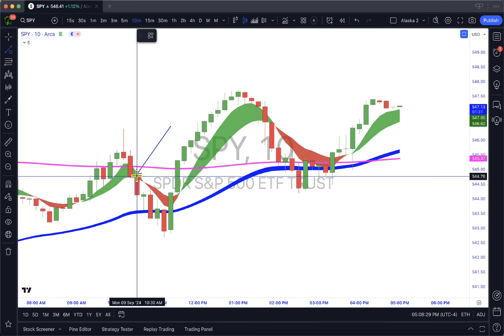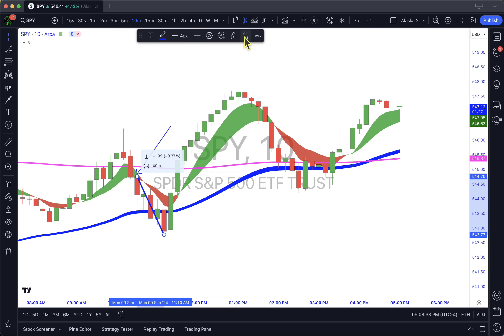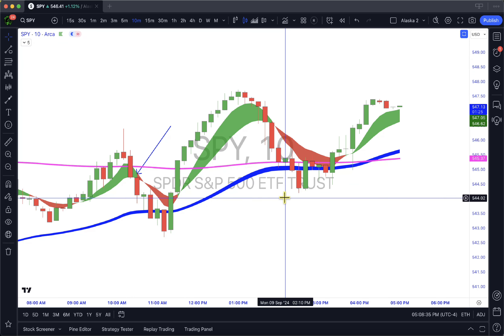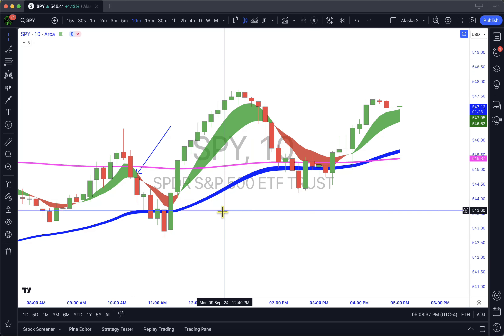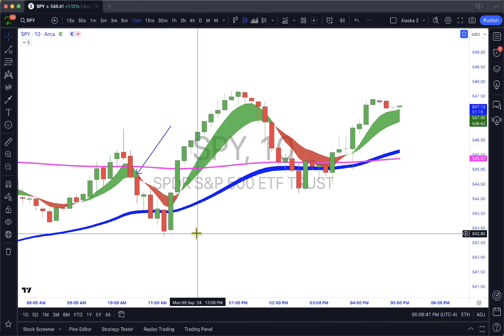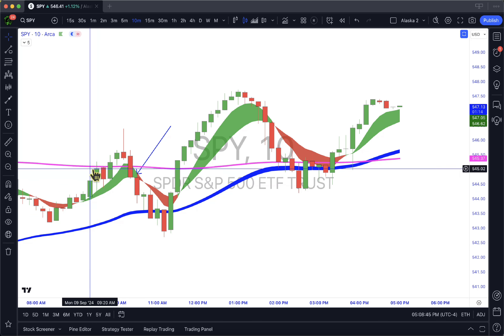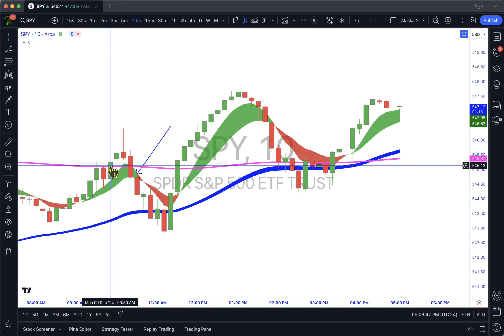On this first drop we saw a two dollar drop, which is 20 points on SPX — a very nice drop. I think this is the one where I made 73% on my puts. Now if you are eager and you really want to get into the trade right when the market opens...